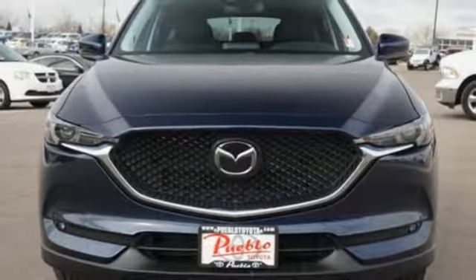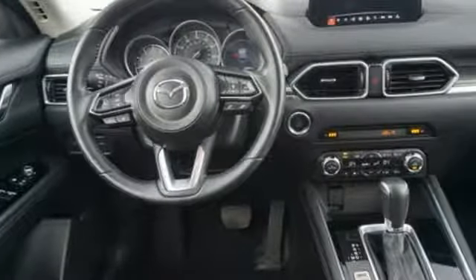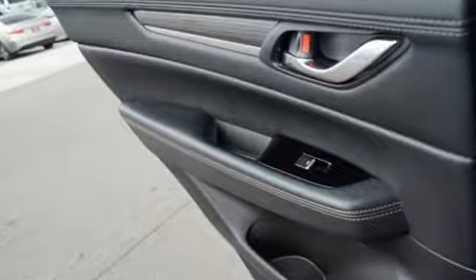Driver memory seats, power heated mirrors, external memory control, an express open sliding and tilting sunroof, and power doors, plus push button start with proximity key and automatic transmission.